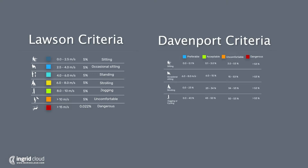The next two videos will show two commonly used comfort criteria with practical examples.